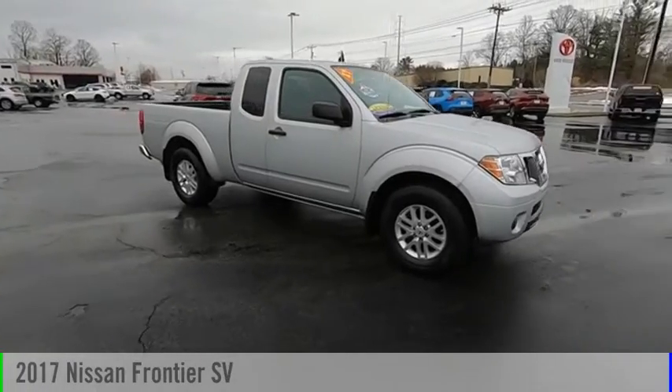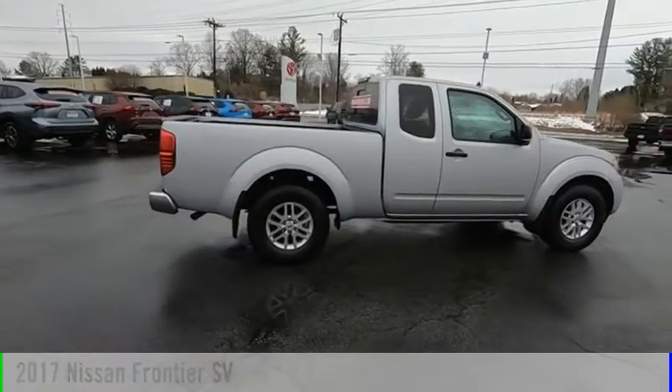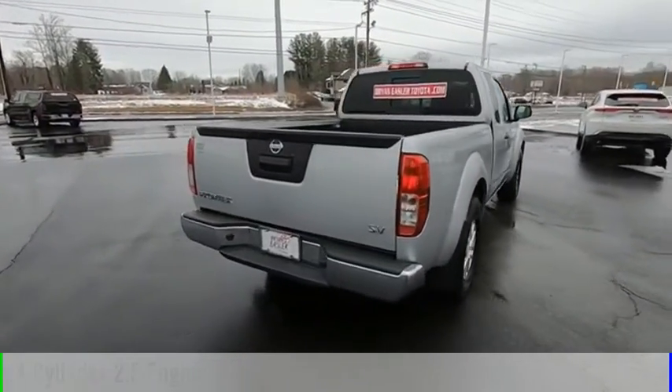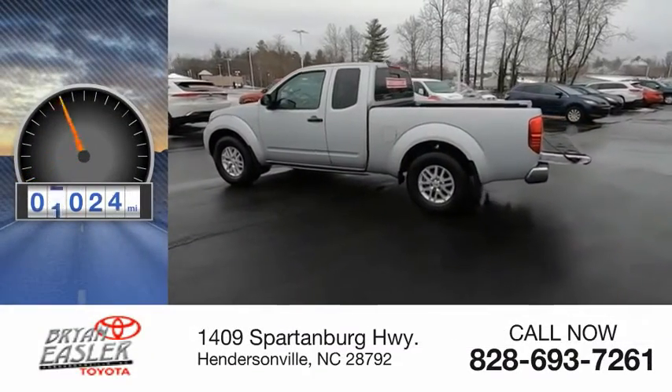Make a great choice today with the 2017 Frontier. This vehicle is powered by a four-cylinder, 2.5-liter engine and comes with a five-speed automatic transmission. This vehicle has less than 20,000 miles.